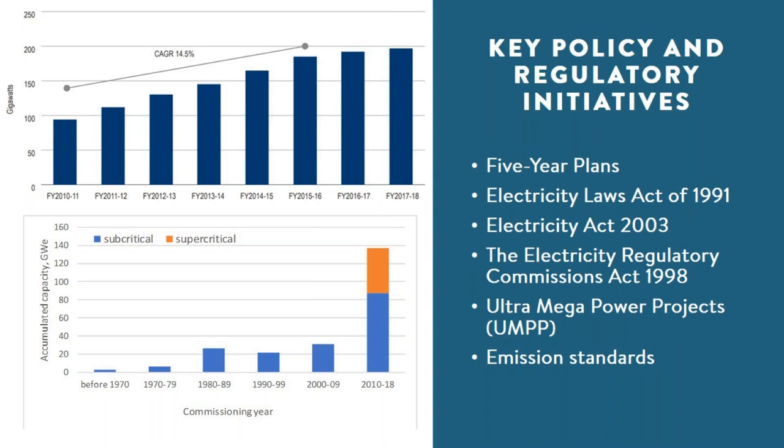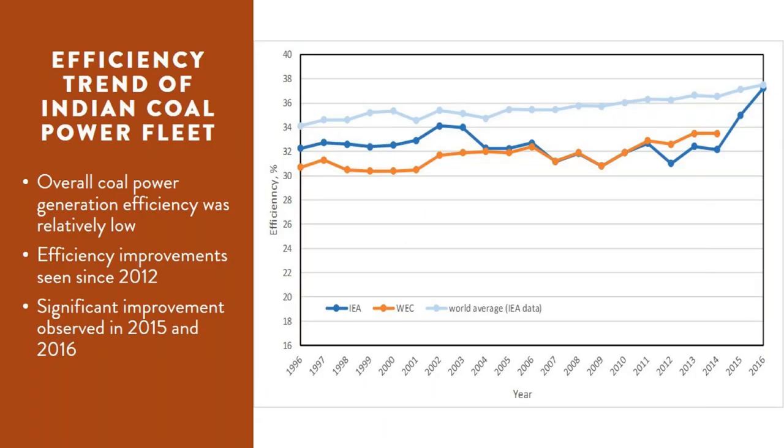However, although much supercritical capacity was built in the past decade, the bulk of the fleet is still subcritical. India's overall coal power fleet efficiency remained relatively low — noticeably lower than the world average — until recently. Since 2012 there has been a clear upward trend, with the most significant improvement seen in 2015 and 2016, coinciding with the operation of a large number of more efficient new generating units, particularly supercritical units brought online after 2010.